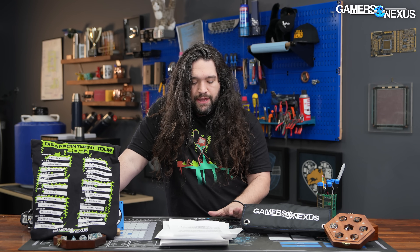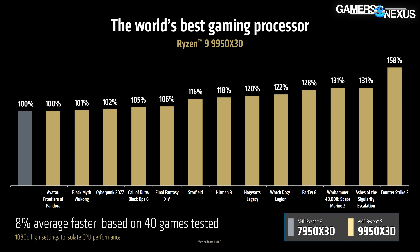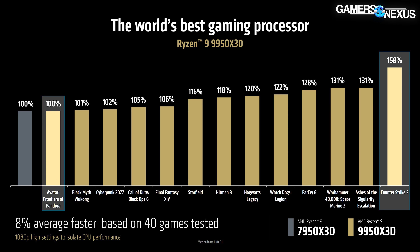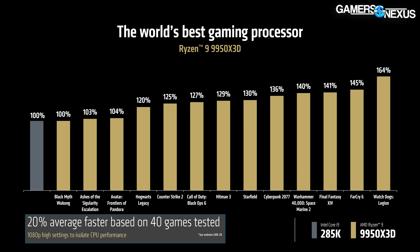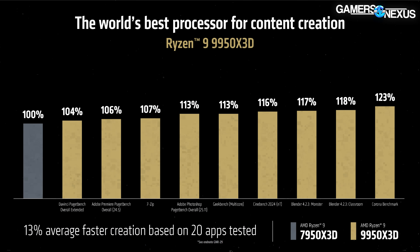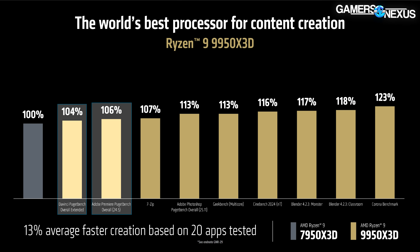AMD published first-party performance claims for the 9950X3D and 9900X3D. Third-party reviews will provide real data, but AMD claims the 9950X3D is the world's best gaming processor. Compared to the 7950X3D, it's shown as on average 8% better across 40 games AMD tested, with a range of no change to a 58% claimed uplift. AMD also claims it outperforms the Core Ultra 285K by 20% on average across 40 games. First-party numbers also point to improvements in Blender, with lesser gains in Photoshop, Premiere, and Puget Bench.